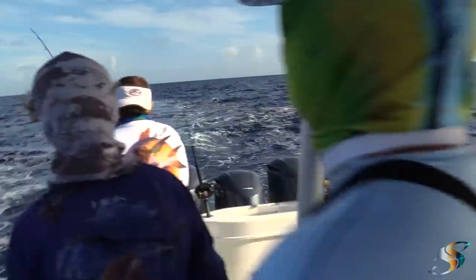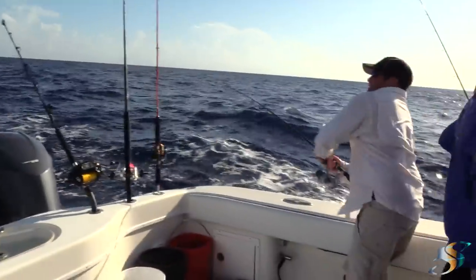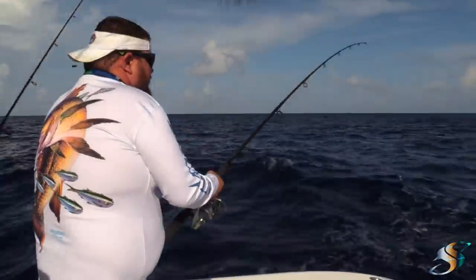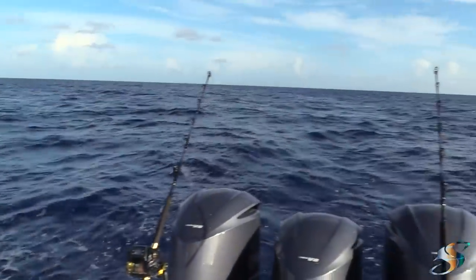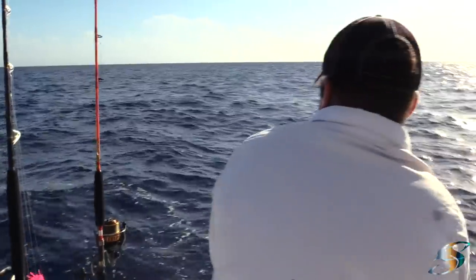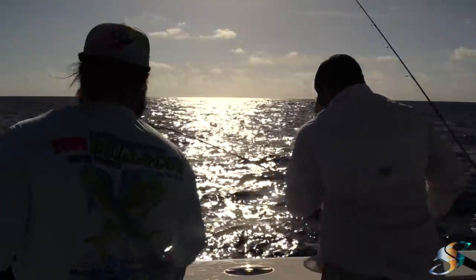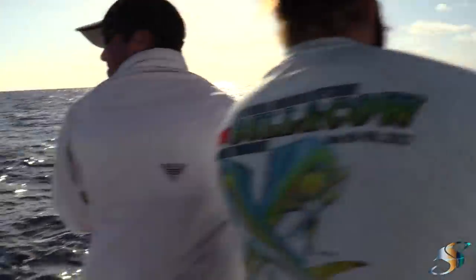We got hit — double hook-up! Heath is hooked up on the dolphin, Brian is hooked up on the dolphin. As we bring them up, we want to watch that swivel — do not reel it through the eye or you're going to break it. Keep them in the water. What happens is the schoolies will come up — you guys want to see these little baby blue dolphin.